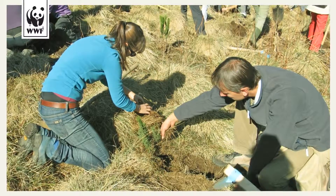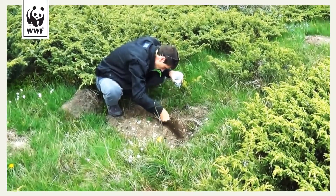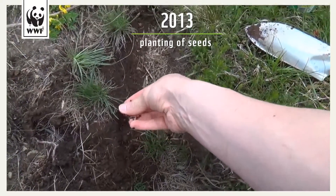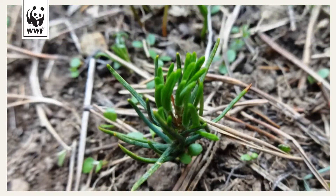Planting of saplings on the southern side was unsuccessful, but much more successful on the northern side. Accordingly, we tried planting seeds on the southern side in the spring of 2013. The seeds germinated and survived both the hot summer and the winter.